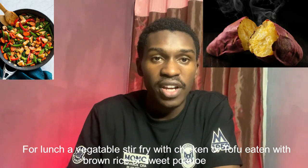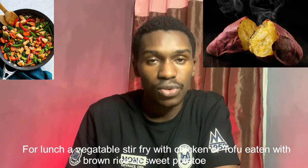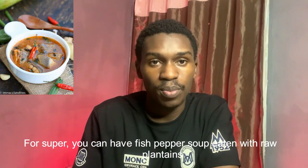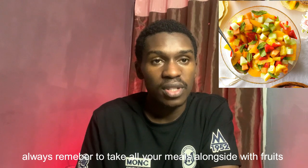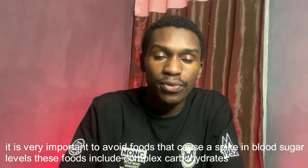For lunch, a vegetable stir-fry with chicken or tofu, eaten with brown rice or sweet potato. And for supper, you can have fish pepper soup eaten with raw plantain. Always remember to take all your meals alongside fruits.